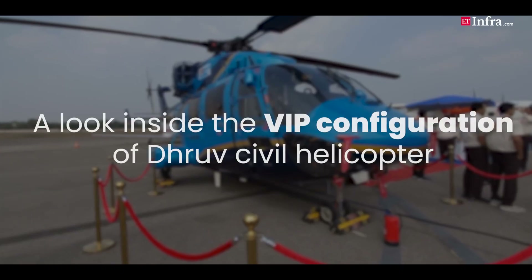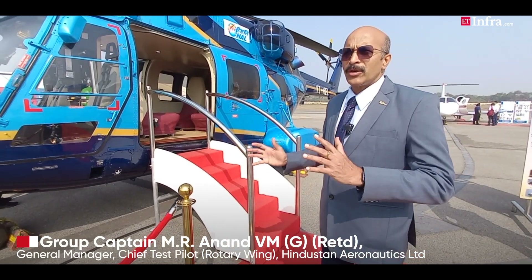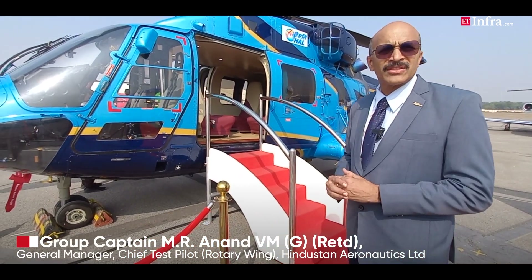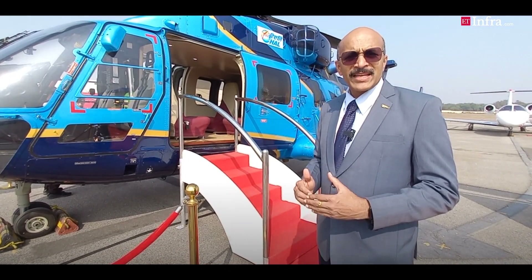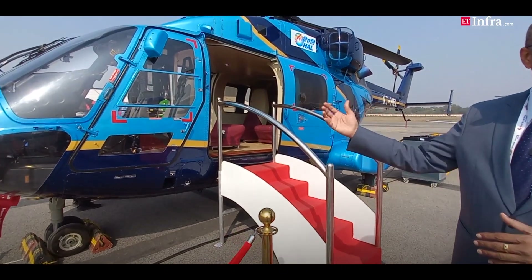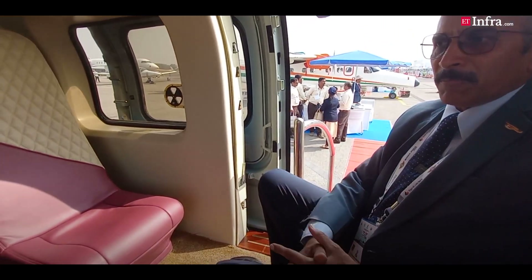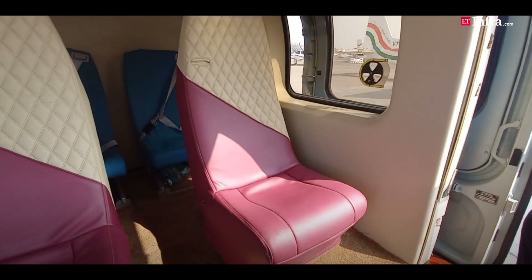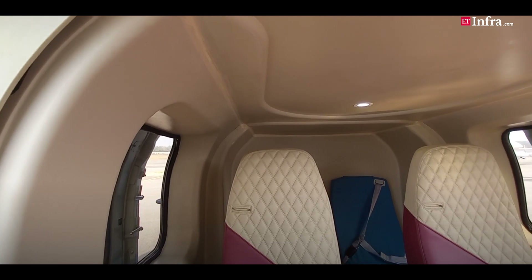The cabin in this helicopter has been upgraded to VIP standards. We have about 6 to 7 seats inside, but we can also upgrade it to about 9 for a passenger version. The seating options available on the Dhruv — what we are seeing here is the VIP configuration, where we have 4 VIP seats plus another 2 passenger seats, so about 6 passengers of VIP category can fly comfortably.